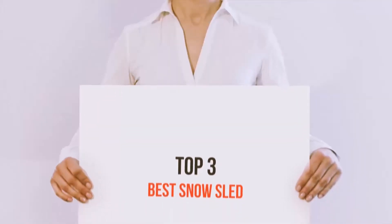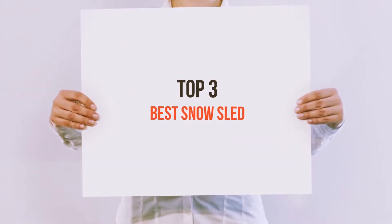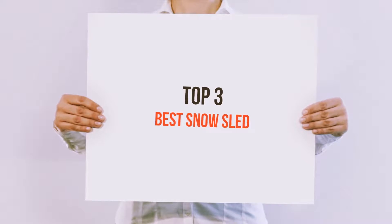Hello guys, welcome back to my channel. Today I'm gonna talk about the top 3 best snow sleds.